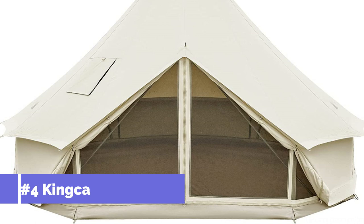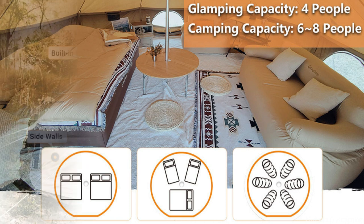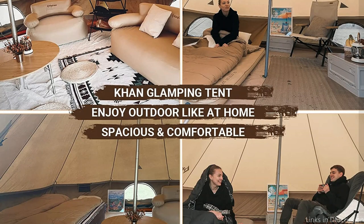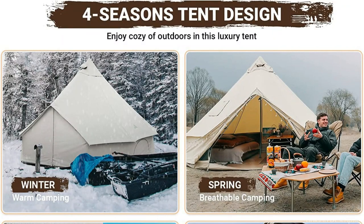On number 4, we have the King Camp Glamping Canvas Tent. The King Camp Glamping Canvas Tent is a must-have for anyone looking for a spacious and opulent camping experience. This tent is a great option for larger groups or families, with a base diameter of 16.4 feet and a height of 9.84 feet. With a wall height of 2.46 feet, which is higher than other standard camping canvas tents, it is simple to move around and stand up inside.